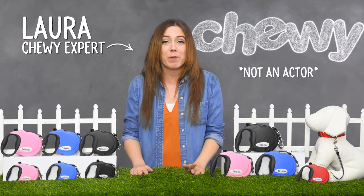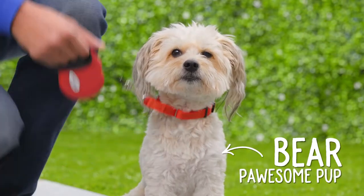Hi, I'm Laura from Chewy, and I'm here to take your pup on a stroll with Frisco Retractable Leashes.